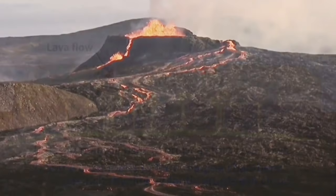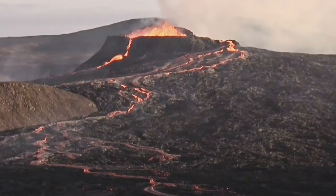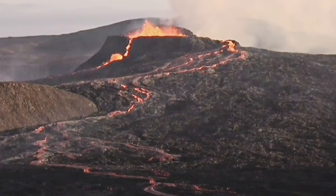That can mean there is a reservoir formed somewhere between the mantle and the crust on top, where the volcano will erupt.